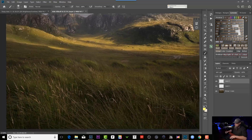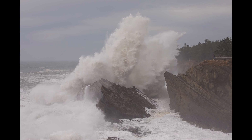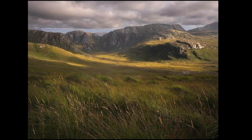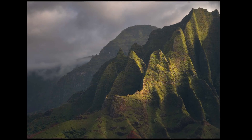Dodging and burning, in my opinion, is the most powerful post-processing tool that we have as photographers. It's where you take a flat two-dimensional photograph and you create a photo with depth and atmosphere and dimensionality. And it's also where you can take a busy scene and lead the viewer's eye through the photograph with a visual path.